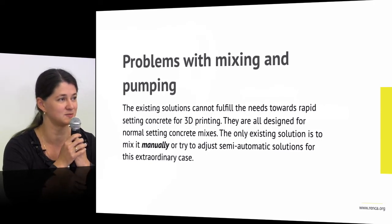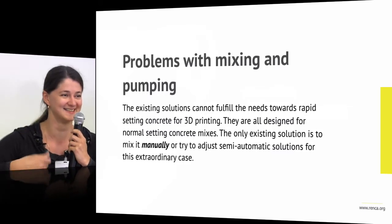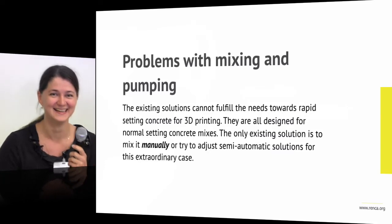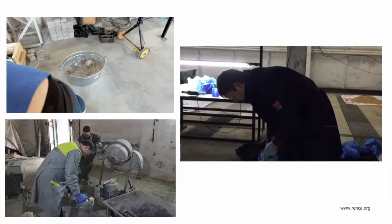If you see that there are some automatic mixing systems hidden in a box, there is actually a man sitting inside checking the mix. This is the real state of mixing today.